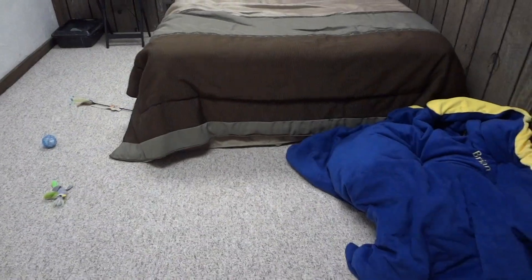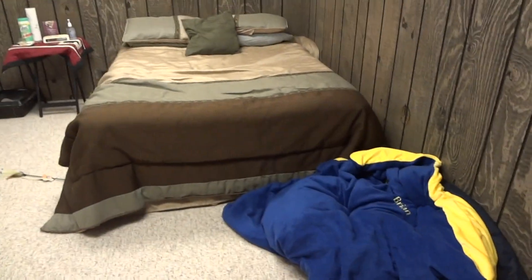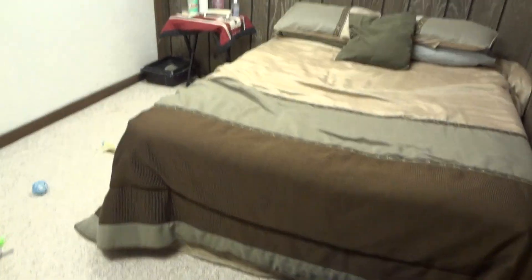Kind of a nice little nook for the cats to go if they want to hide out for a little bit. We've also got a big pile of fuzzy blankets here and there's space under the bed if she wants to be a little shy, but I have a feeling that like her mama, I don't think Link's gonna be shy at all.